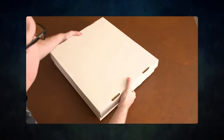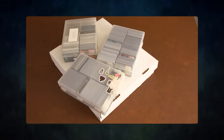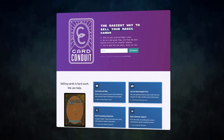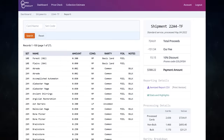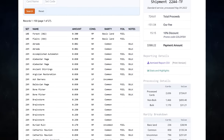Do you have extra cards lying around that you don't use? Want to buy or trade for some extra cards but don't know how to maximize the value? Then you should try out today's sponsor, Card Conduit. Card Conduit is the best service when it comes to selling your extra cards. Don't waste hours trying to find the best buy-list price online — simply send them to Card Conduit and let them take care of the rest.